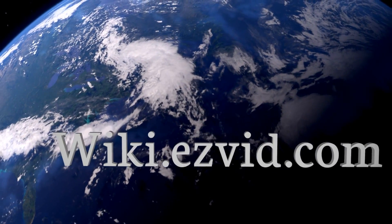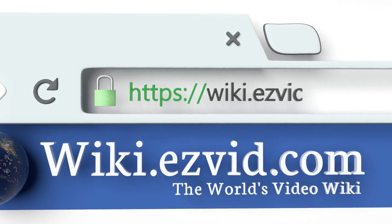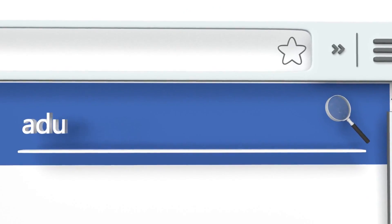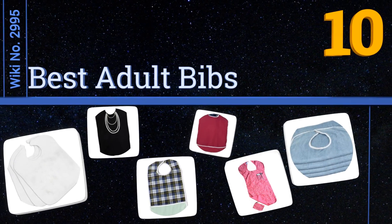Search EasyVid wiki before you decide. EasyVid presents the 10 best adult bibs — let's get started with the list.